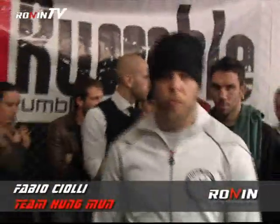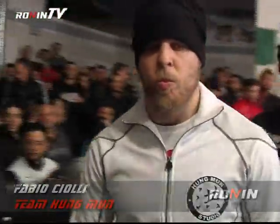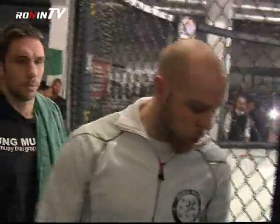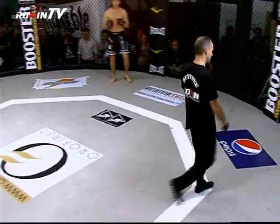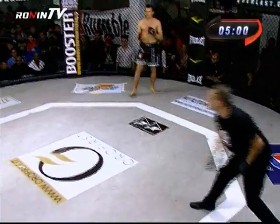Welcome to the red corner for the studio of Roma, it is Fabio Ciolli. We are waiting for this match and we are starting.